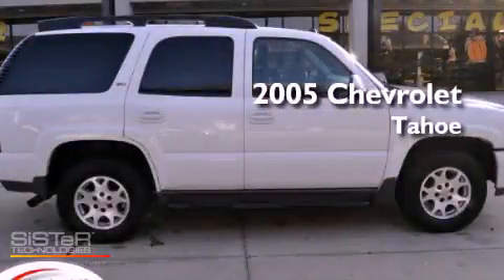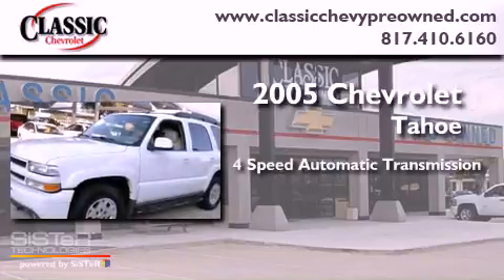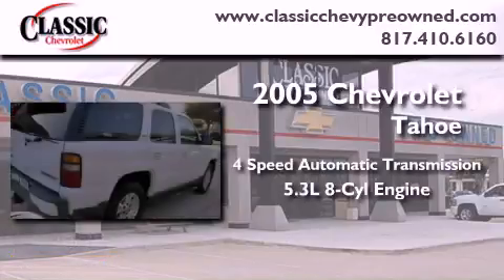This is a 2005 Chevrolet Tahoe. This SUV has a four-speed automatic transmission and a 5.3-liter V8.